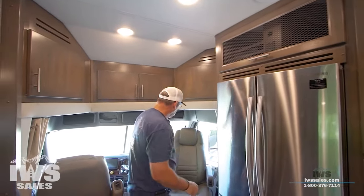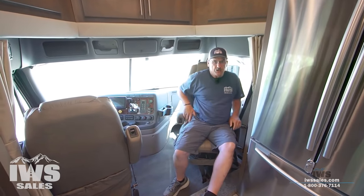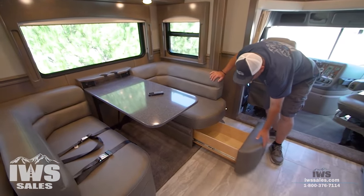Now we've moved around — you can see the passenger seat swiveled around, just another place to kick back if you had some guests. You can swivel the driver's seat but it's pretty challenging, so we normally won't do that. We're going to go ahead and talk a little bit about the dinette — both of them have slide-out drawers.